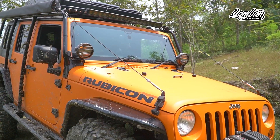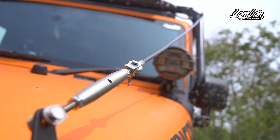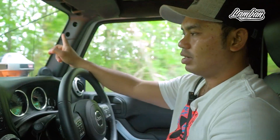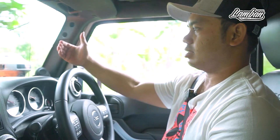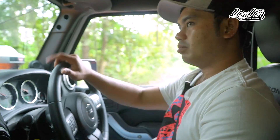Ada seleng di sini. Fungsinya apa? Ini Smittybilt, agak mahal. Kenapa dipilih yang agak mahal? Karena mobilnya Cika, kalau pakai seleng yang murah sayang mobilnya. Harganya sekitar 3 jutaan. Fungsinya untuk melindungi kaca depan dari ranting-ranting, jadi rantingnya sebelum kena kaca sudah ketarik ke atas sama seleng. Penting juga.